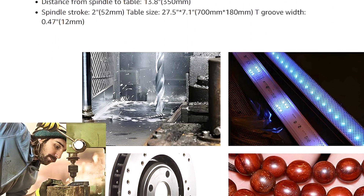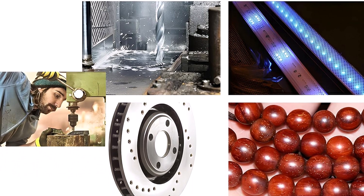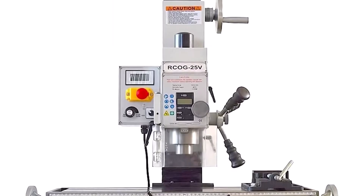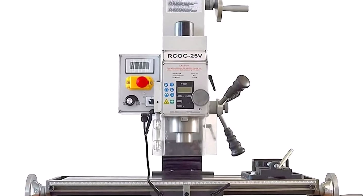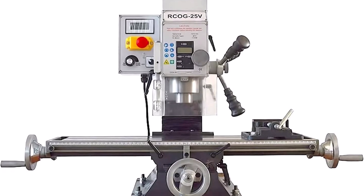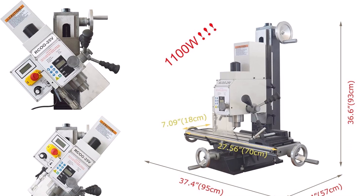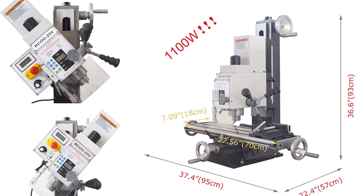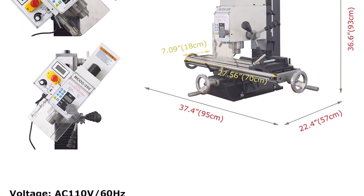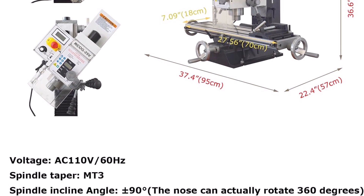Equipped with a 1100W brushless motor, this benchtop mill drill machine provides strong power to handle any task. It features infinitely variable speed with a wide range of spindle speeds from 50 to 2250 RPMs, giving you complete control over speed for precise operations. The machine head tilts to an incline angle of plus or minus 90 degrees, able to rotate a full 360 degrees, with spindle taper MT3.